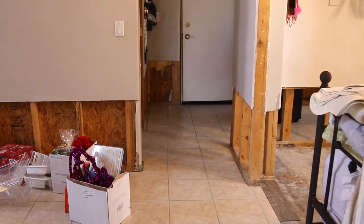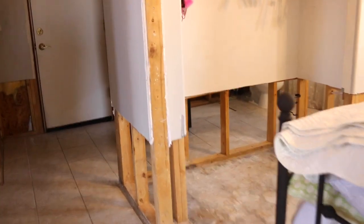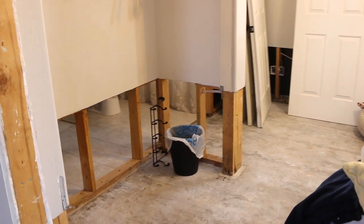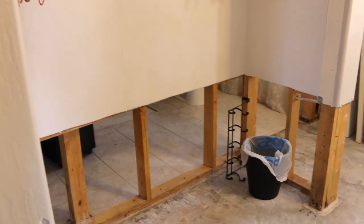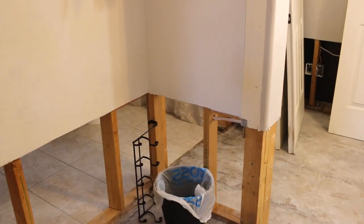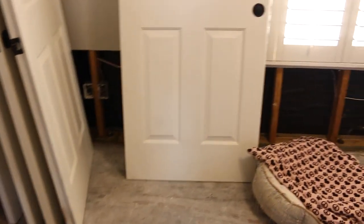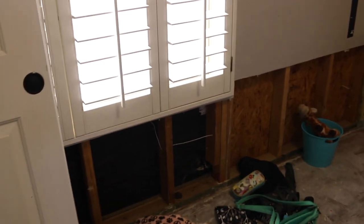Hi lovelies, it's me Simply Sherry, making home and entertaining simple. Today I wanted to give you an update of how the house is coming along as far as fixing it after the little flood that I had. It took about a week to dry out, another week for the adjuster to get all the information he needed for the insurance, and then another week to get the check. Now I have to take that check and give it to the mortgage company.